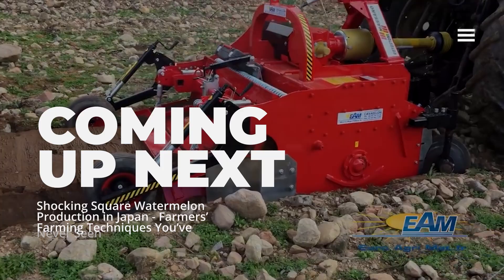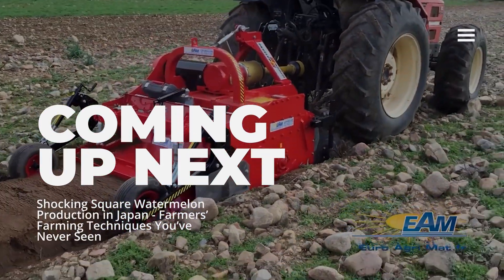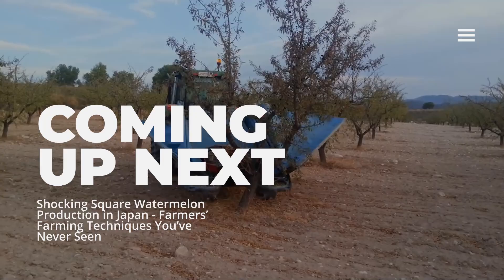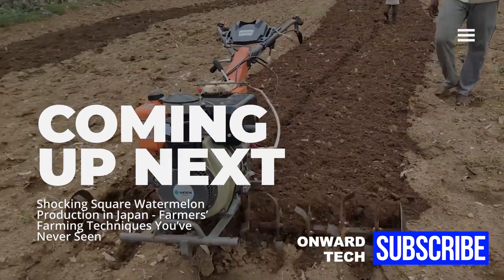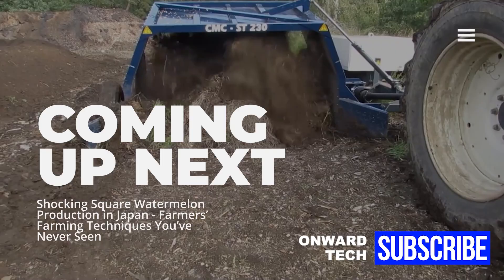Technology and inventions used for agriculture make things much easier and save time. Many farmers are now using new farming techniques. In this video we are talking about some amazing farming techniques and machines.